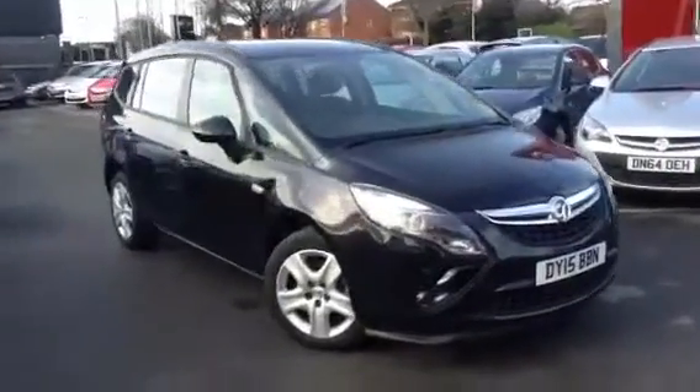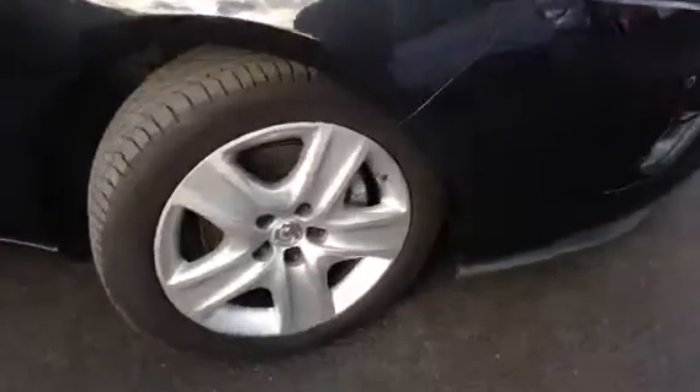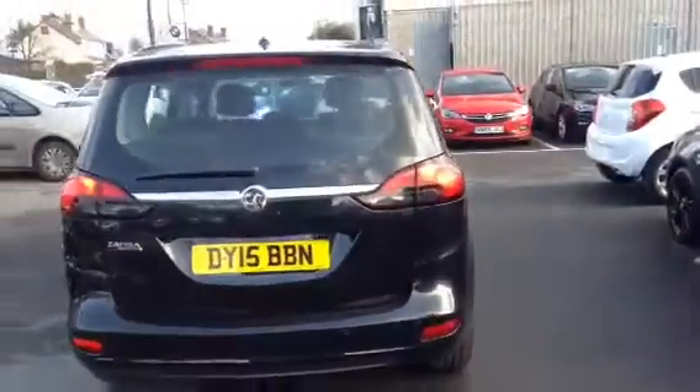Welcome to Bayless. This vehicle is a Vauxhall Astra Tourer 1.8 Petrol Exclusive model. It is a practical and stylish people carrier car, in Carbon Flash Black, and it was registered in 2015.